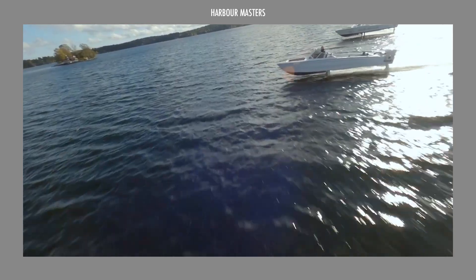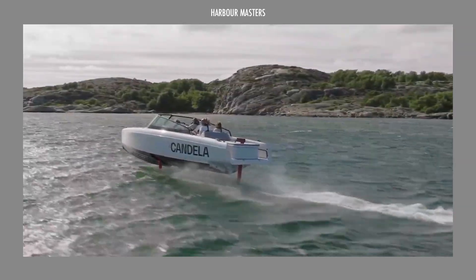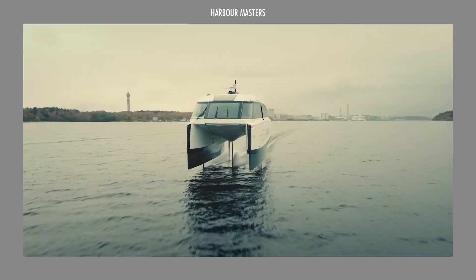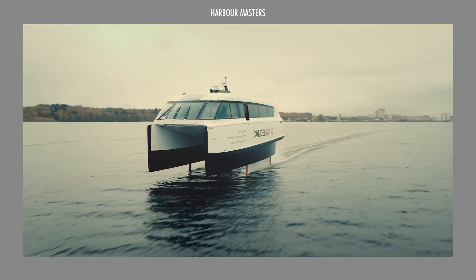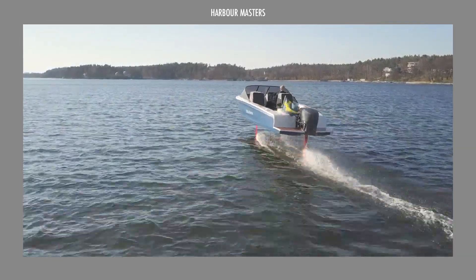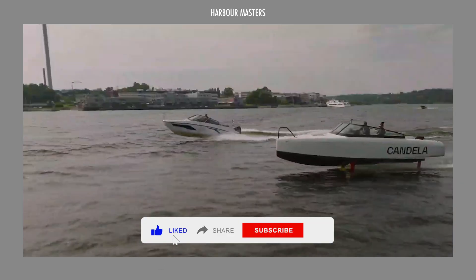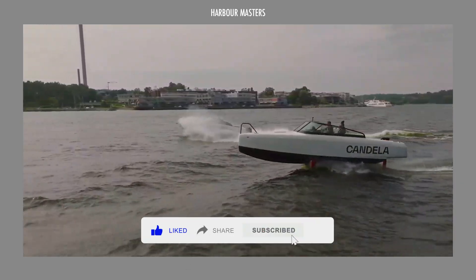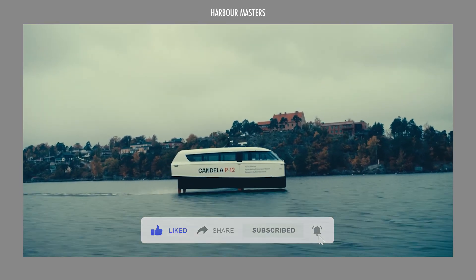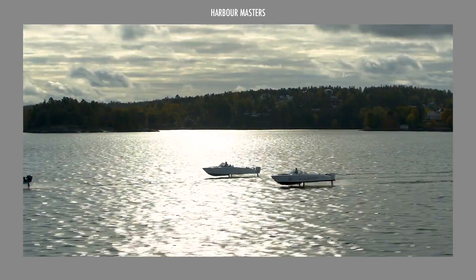Top 3 Electric Watercraft by Candela Boats. In this episode, we examine Candela's impact on electric hydrofoil technology. Founded in Sweden in 2014, Candela has redefined sustainable water travel with electric boats that glide above the surface using hydrofoil systems. After overcoming early skepticism, the company is now recognized for energy efficiency and near-silent operation.